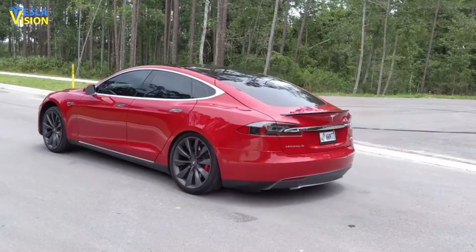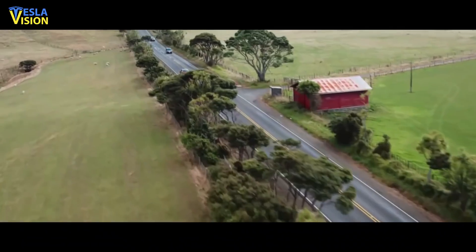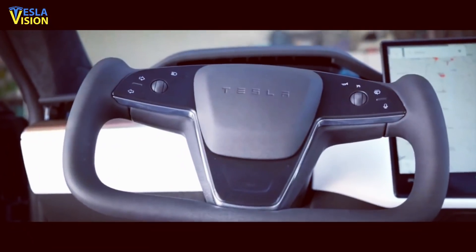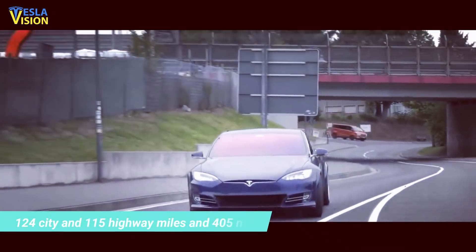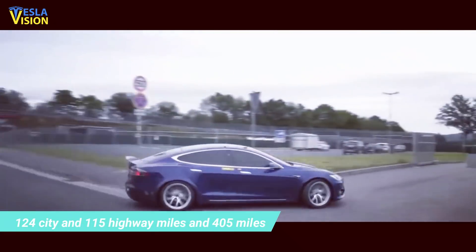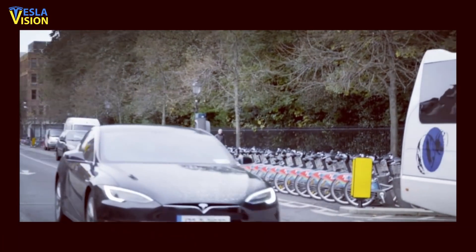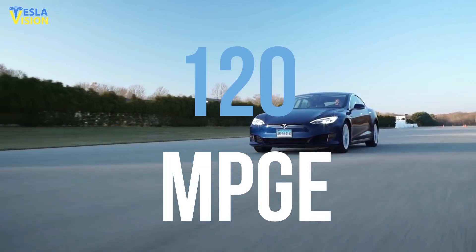The EPA's new ratings for the Plaid differ drastically from the figures that were included in the new versions of the Tesla Model S Plaid's Monroney sticker during the delivery event. The sticker listed the updated 2021 Model S Long Range with 124 city and 115 highway miles per gallon equivalent, and 405 miles of all-electric range on a single charge, with an average of 120 mpge highway and city driving combined.